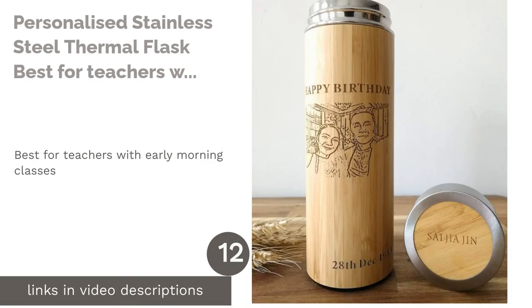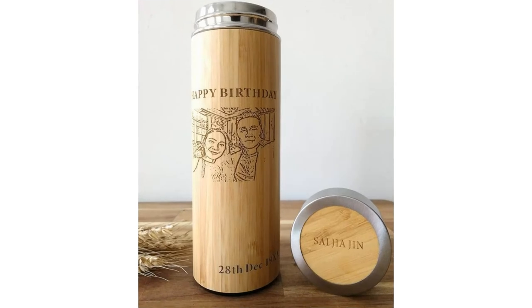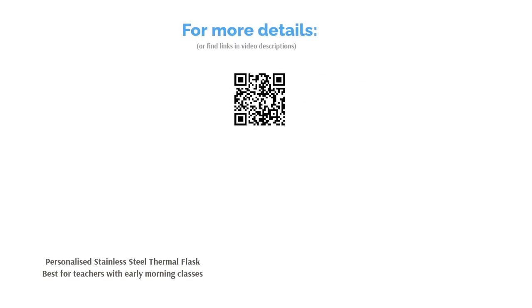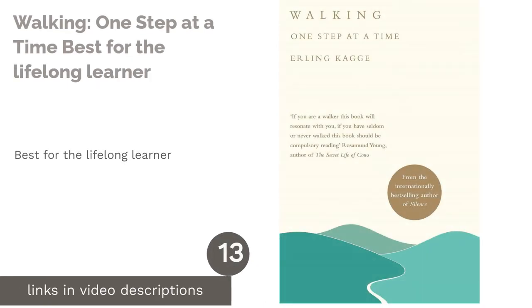The next product is a Personalized Stainless Steel Thermal Flask — best for teachers with early morning classes. Perhaps your teacher is not quite a morning person. This customized flask is perfect for keeping their dose of caffeine warm. Engrave it with an image or message of choice to remind them how much you appreciate their ability to power through early morning classes.